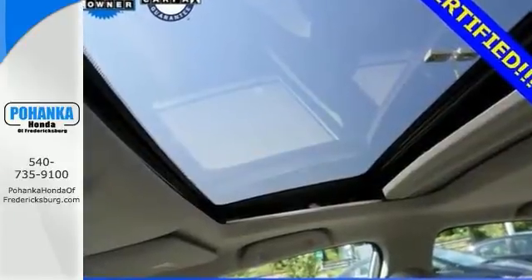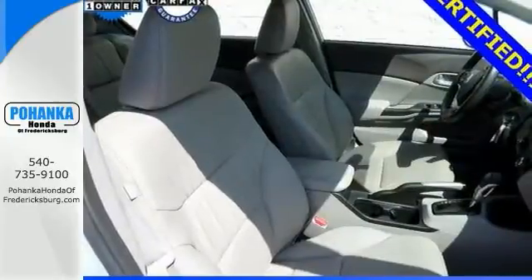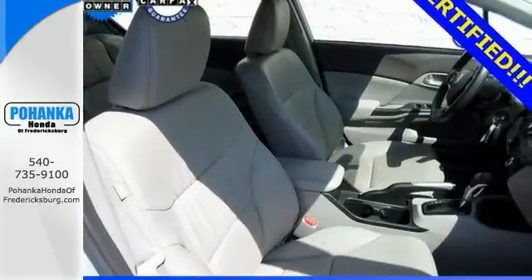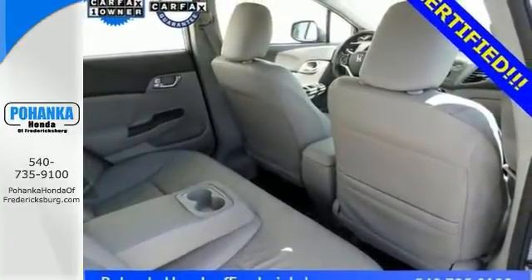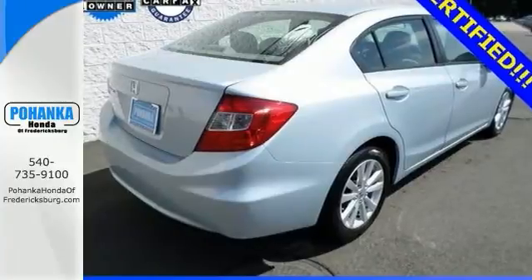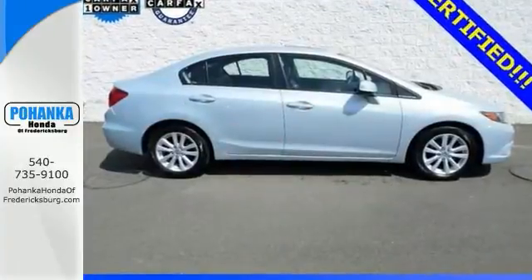Providing fuel economy of nearly 40 miles per gallon, offering positive driving dynamics, and cradling you in the process makes this vehicle an opportunity rather than an option. It receives the highest possible safety ratings from the Insurance Institute for Highway Safety. Give us a call and check it out today.